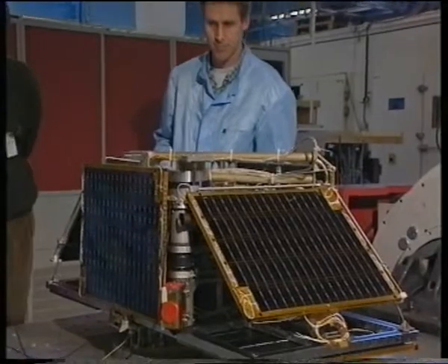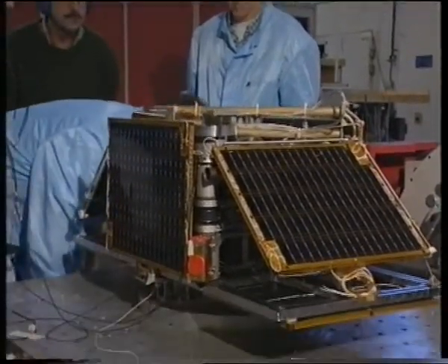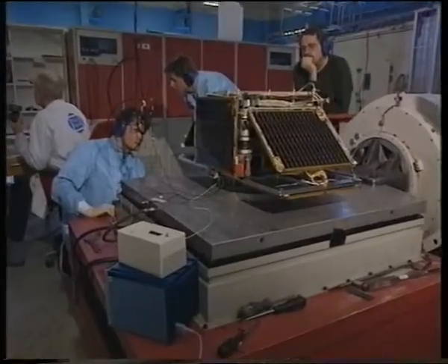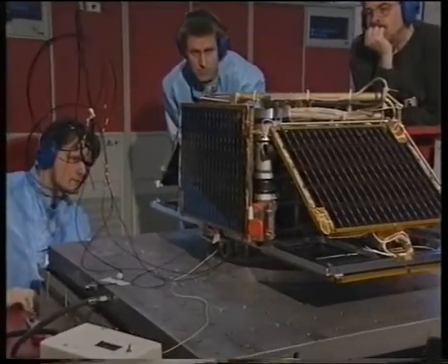This vibration test simulates the static acceleration forces of the launch vehicle, the Cosmos rocket. The satellite, with all its sensitive equipment, is also tested in a random vibration.